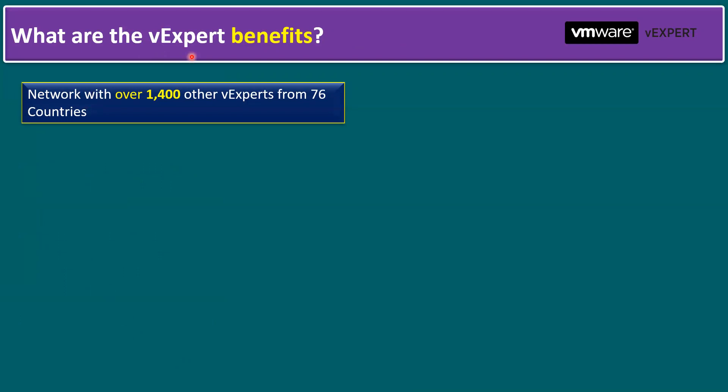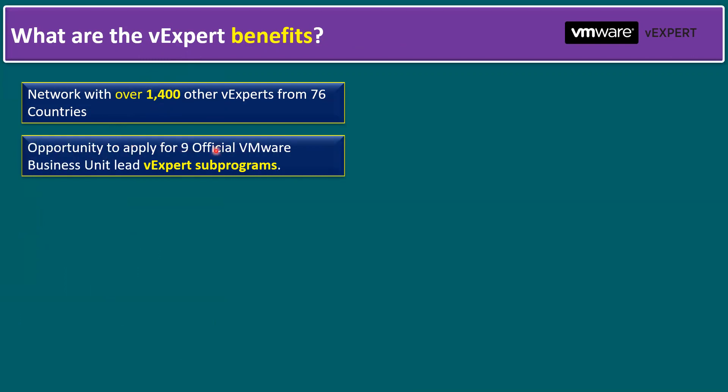What are the vExpert benefits? One key benefit is networking with over 1,400 other vExperts from 76 countries. Second, there is an opportunity to apply for 9 official vExpert business unit-led sub-programs. Sub-programs mean you can receive additional awards beyond the main vExpert award — for example, a vSphere award if your contributions are specifically to vSphere, a vExpert NSX award for NSX contributions, and similarly for Cloud Automation, workload management, desktop infrastructure, and multi-cloud.